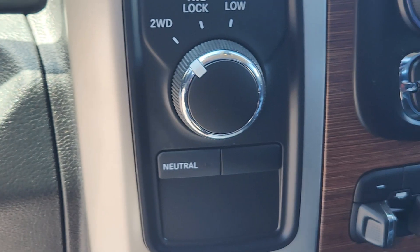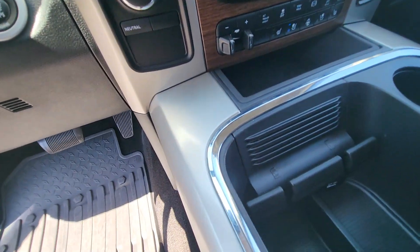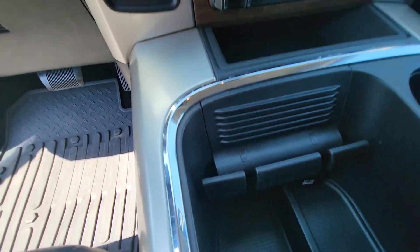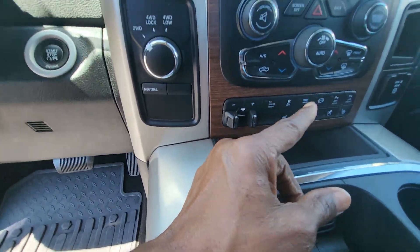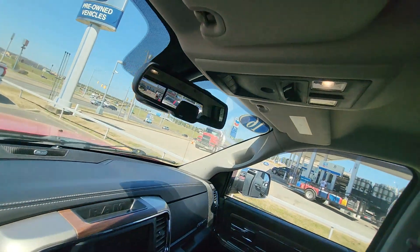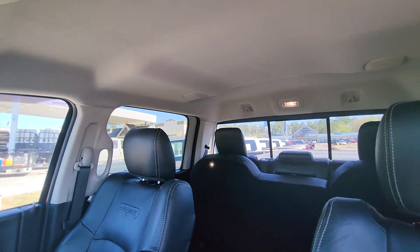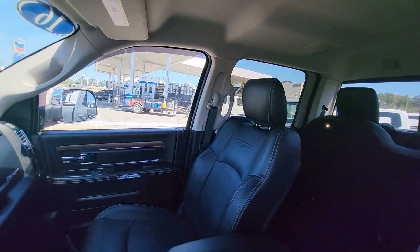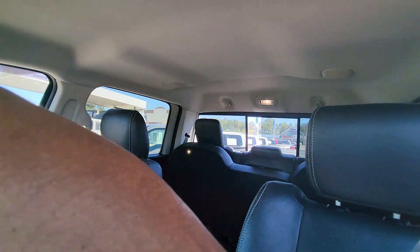It is four-wheel drive, and that's your four-wheel drive system there. That feature there is for your phone to just set right in. You do have 12 volts down below. Trailer braking control here. Dual climate control up top. And that's for your power rear window in the back — you can open and close it.